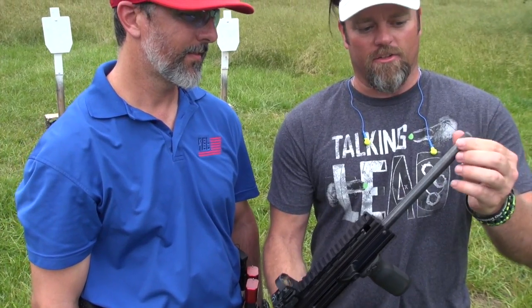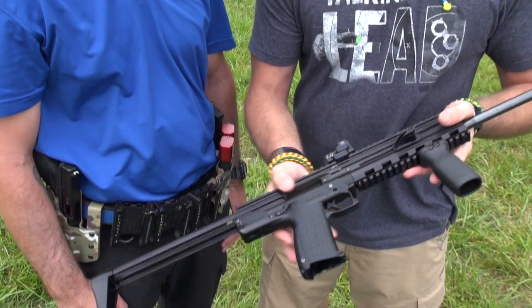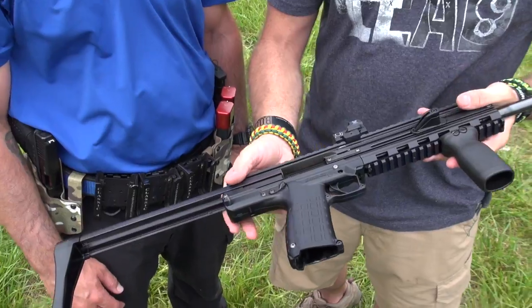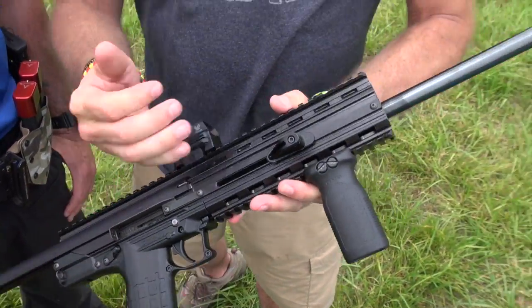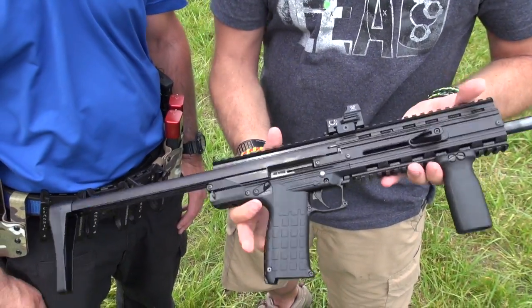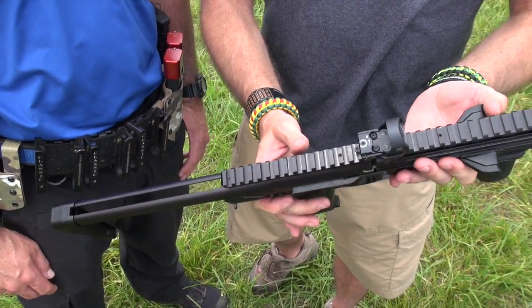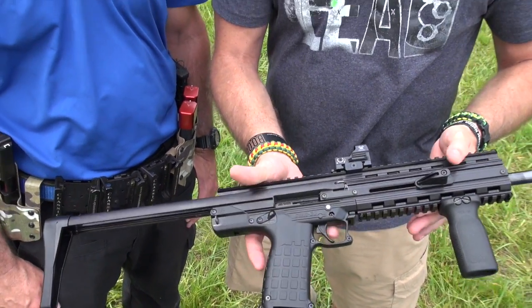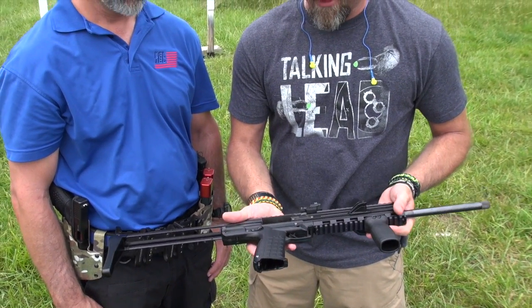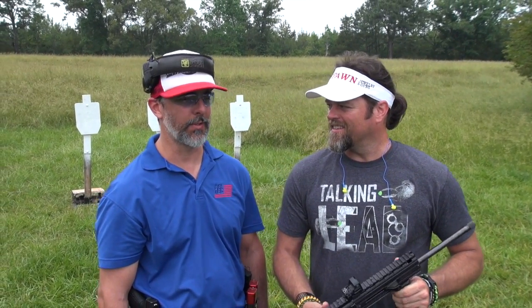The features on the CMR30 include a threaded barrel, so it's going to be suppressor ready. It's a 16-inch barrel, completely legal. It also has side cocking — a non-reciprocating charging handle on both sides, ambidextrous, and a collapsible stock. There's some banter about saying 'ambi' versus 'ambidextrous' — it's not tactical when you say the full word. Let's go shoot this thing.